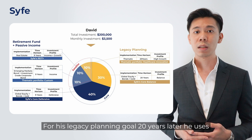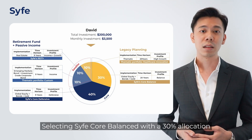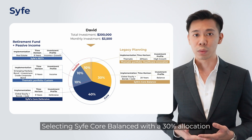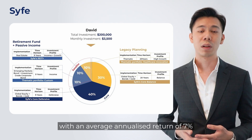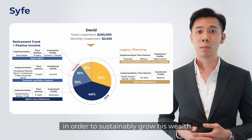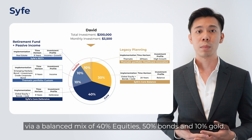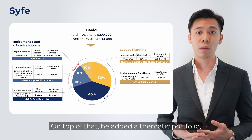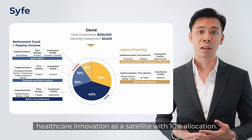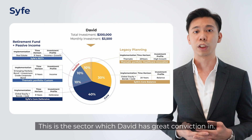For his legacy planning goal 20 years later, he uses two portfolios highlighted in yellow. Selecting the Scythe Corp Balance with a 30% allocation, it is a moderate-risk portfolio with an average annualized return of 7%, sustainably growing his wealth via a balanced mix of 40% equities, 50% bonds, and 10% gold. On top of that, he added a thematic healthcare innovation portfolio as a satellite with 10% allocation — a sector David has great conviction in.